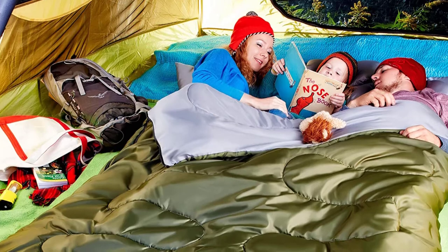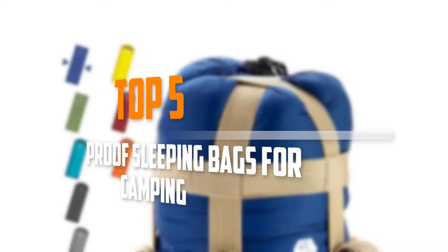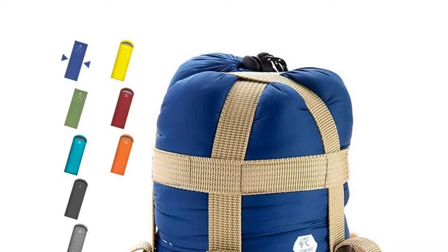Are you looking for the best waterproof sleeping bags for camping in your budget? In today's video we break down the top 5 best waterproof sleeping bags for camping. I made this list based on their price, quality, durability and more.